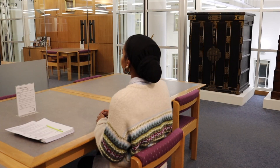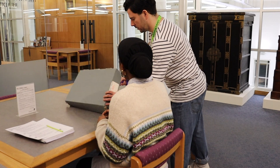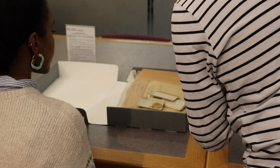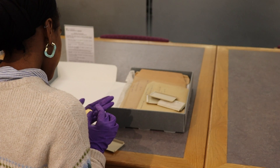Material is often stored and will be brought to you in boxes. Boxes often contain a variety of items — you might find papers which can be laid flat, or pamphlets and albums that need book rests. Gloves are only used when handling objects such as medals and photographs, and our staff will let you know when this is necessary.